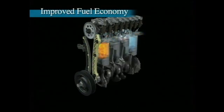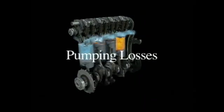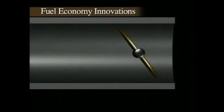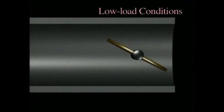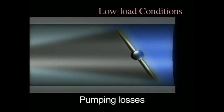Honda set out to achieve significantly higher levels of both driving performance and fuel economy. The key focus was on reducing pumping losses to achieve a significant improvement in fuel economy. In conventional gasoline engines, the gas pedal is directly connected to a throttle valve that opens and closes, adjusting the volume of intake air. Under low load conditions, when the driver is pressing lightly on the gas pedal, the throttle valve is open just slightly. This narrowing of the intake passage causes resistance — pumping losses — and has a negative impact on fuel economy. The reduction of pumping losses is a major factor in improving fuel economy.